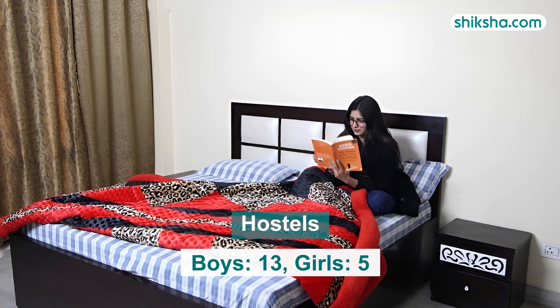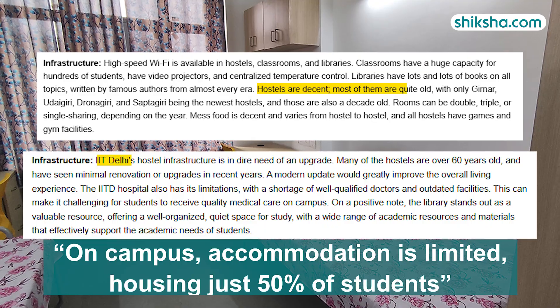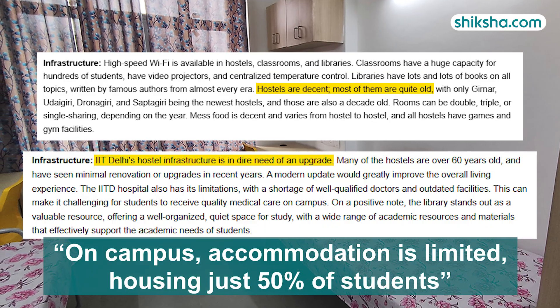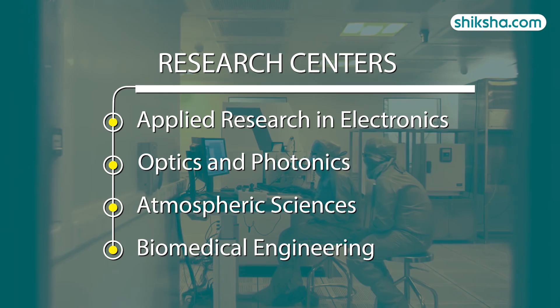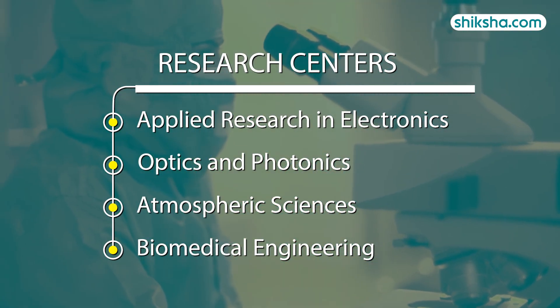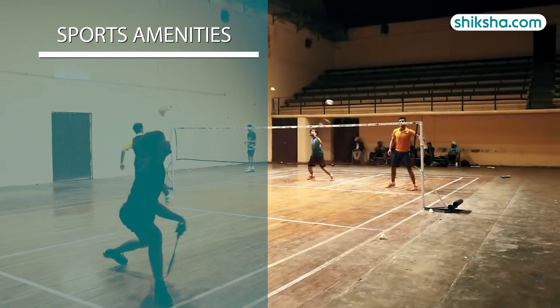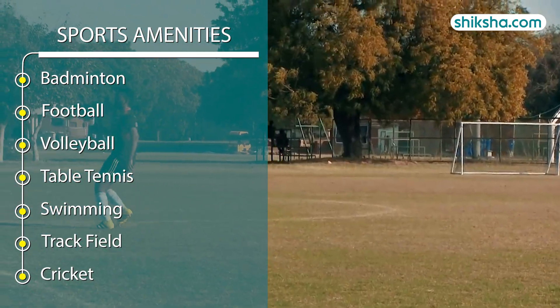It has 13 boys' hostels and 5 girls' hostels, but due to space constraints, on-campus accommodation is limited, housing just over 50% of enrolled students. The campus also features several research centers, including applied research in electronics, optics and photonics, atmospheric sciences, and biomedical engineering. On-campus sports facilities include playgrounds, tracks, sports fields, and a 400-meter racetrack.